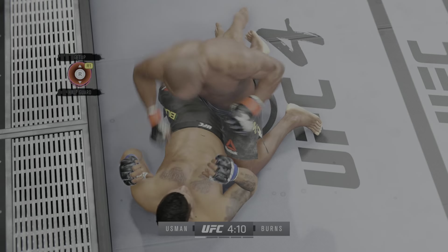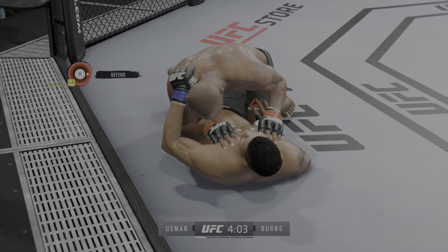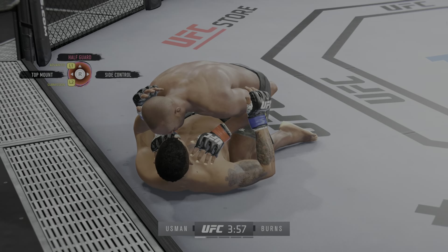He postures up here and now figures to rain down some ground strikes. The ground and pound will be plenty from this position. Might be a submission attempt here. You cannot sit in a full guard — when you sit in a full guard, you give these guys so many opportunities.